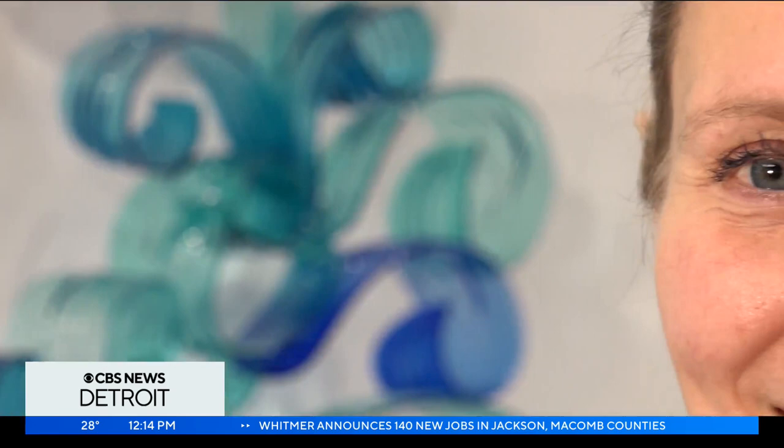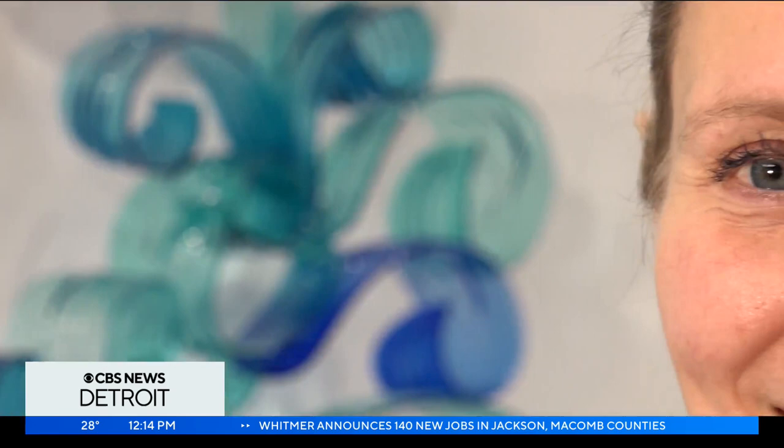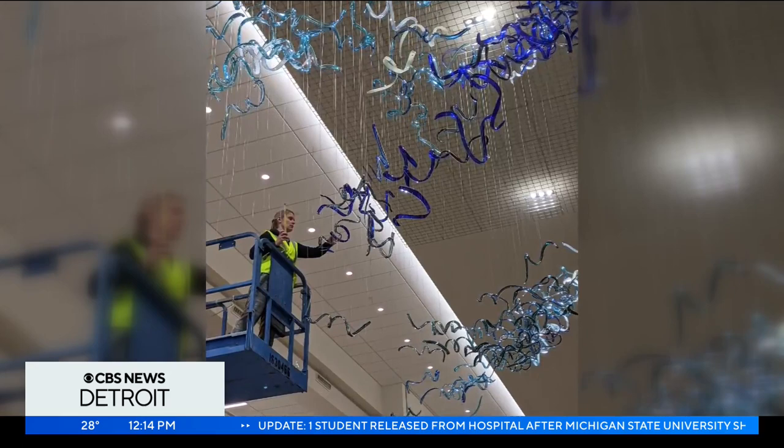Creating handheld pieces and sculptures for 30 years now, even having her work displayed in public buildings, Wagner encourages anyone to give glassblowing a try. It's a fun family experience, really, and you're making memories. In Pontiac, Alicia Bergio, CBS News Detroit.